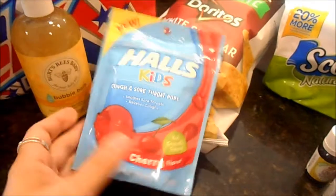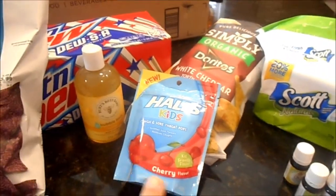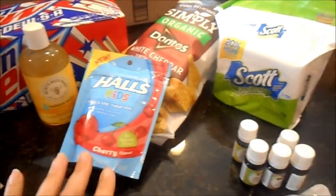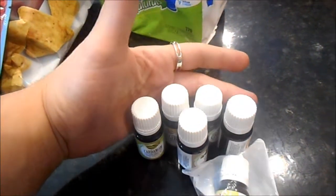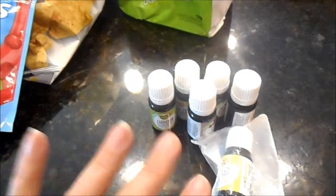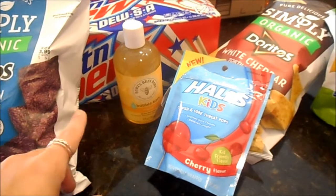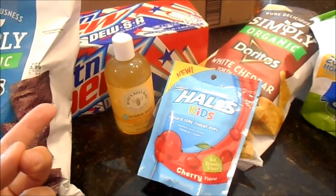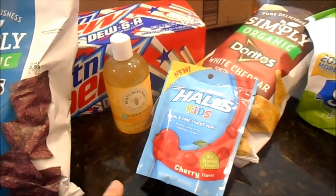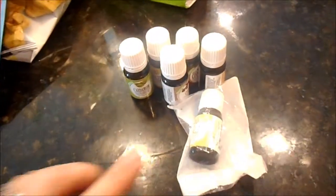I'll link all these items in the description box below. The essential oils I ordered were solely Prime, not Prime Pantry — the Dew SA was the only non-Pantry item, and because it's heavy, shipping would have been substantial on a three-dollar case of soda, which is why I got the other items to qualify for free shipping.